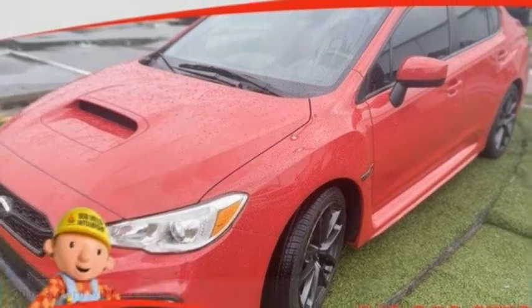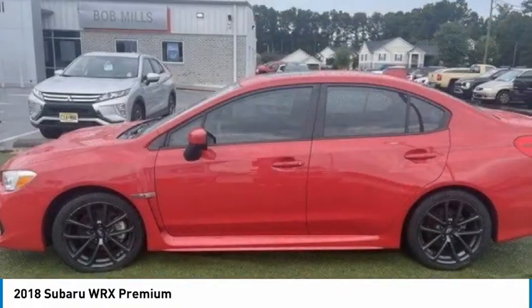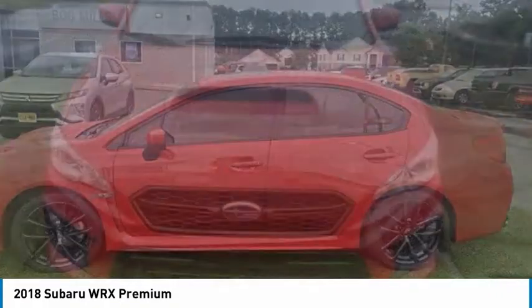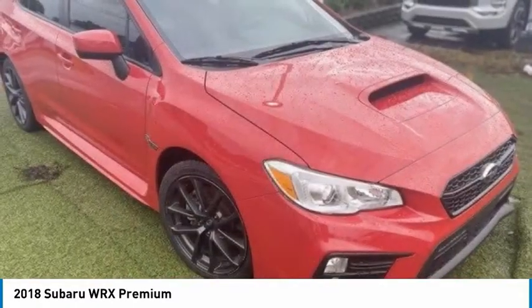Welcome to show you the 2018 WRX. The Subaru WRX is built with performance in mind. Not only does it provide corner-hugging ability and power galore, but it also provides fantastic fuel efficiency.